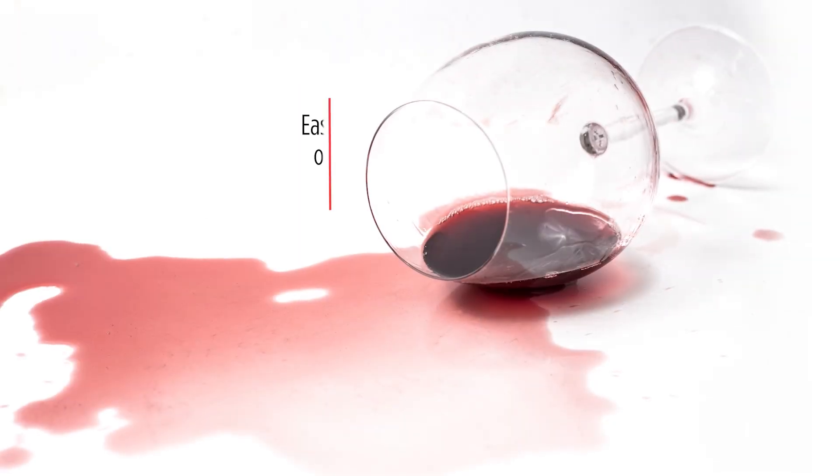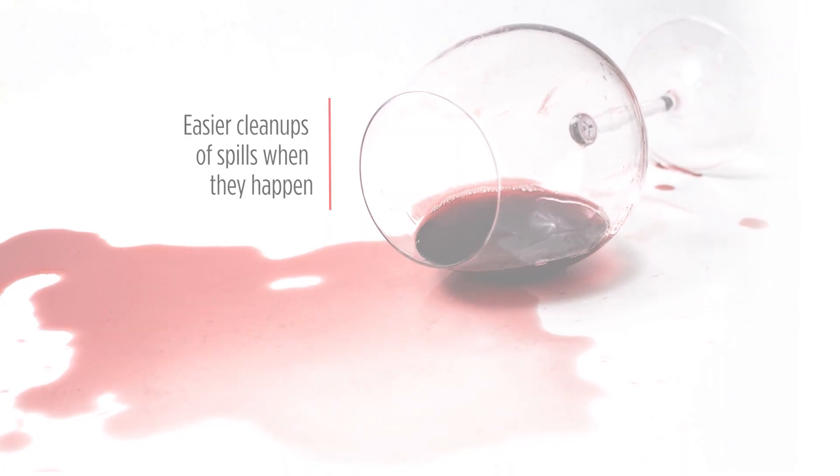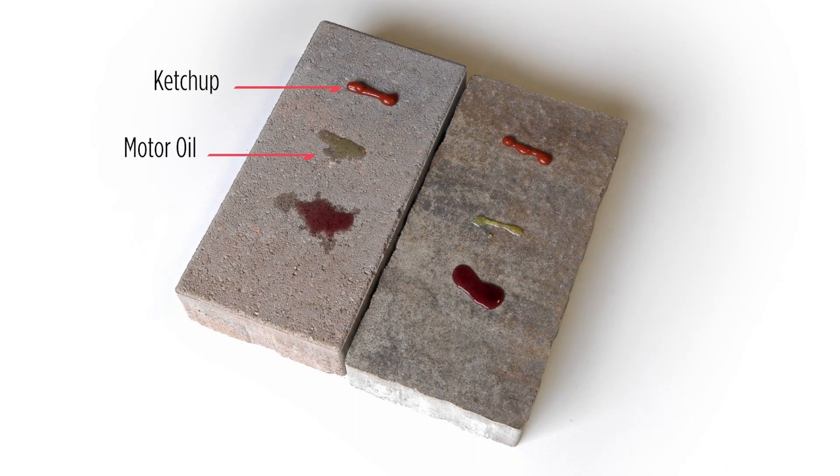This allows for easier cleanup of spills when they happen, before a stain can develop. Let's watch how EasyClean works. We applied some common stain-causing materials to two pavers.